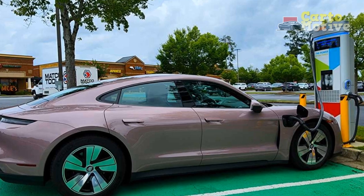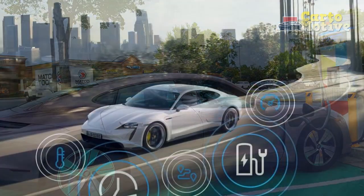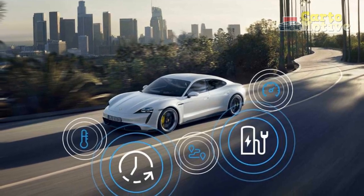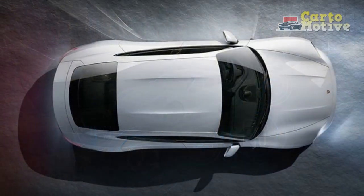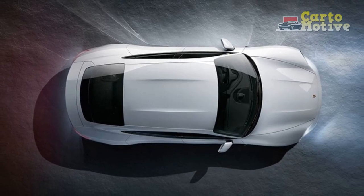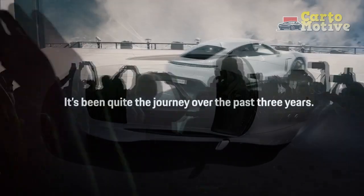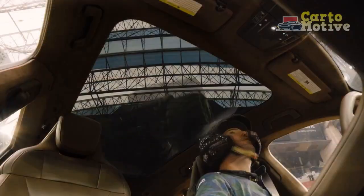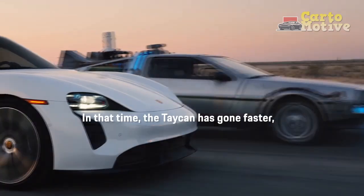The GTS trim also receives rear axle torque vectoring and sports suspension. Standard safety equipment includes forward collision mitigation with automatic braking, lane-keeping assist, a rear-view camera, road sign recognition, and parking sensors on both front and rear. Options include a head-up display, surround-view camera, night vision, and adaptive cruise control.